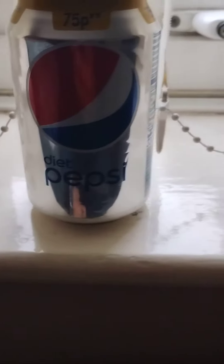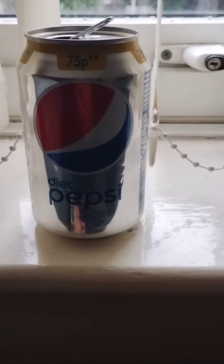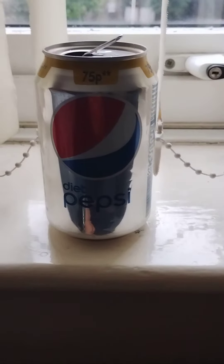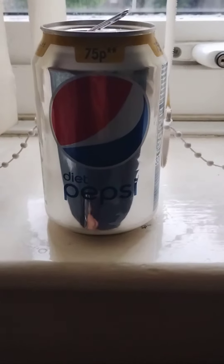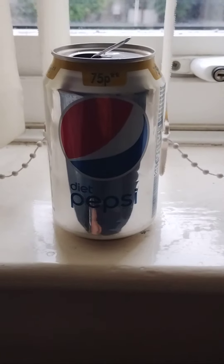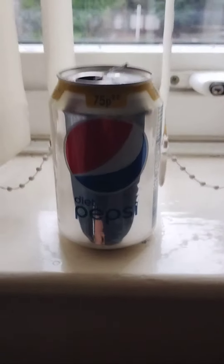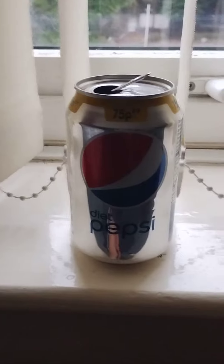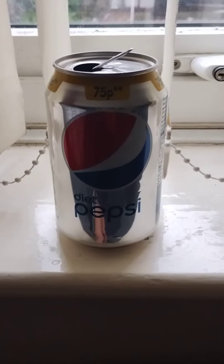The taste of this Diet Pepsi is really sweet, really nice, and really refreshing. Yes, I do like the flavor. It's not as good as Pepsi Max, which is even sweeter and more refreshing, however I do like this. The price is okay as well, despite it being nearly out of date. Yes, a good product by Pepsi.